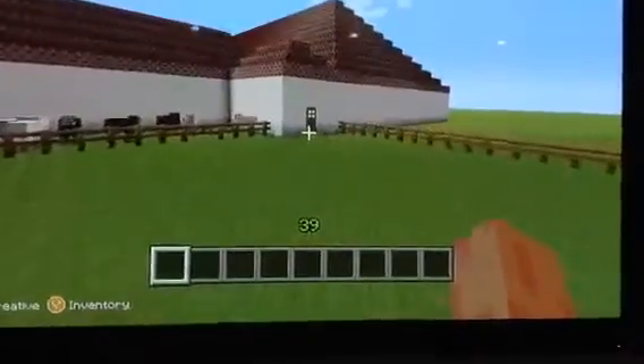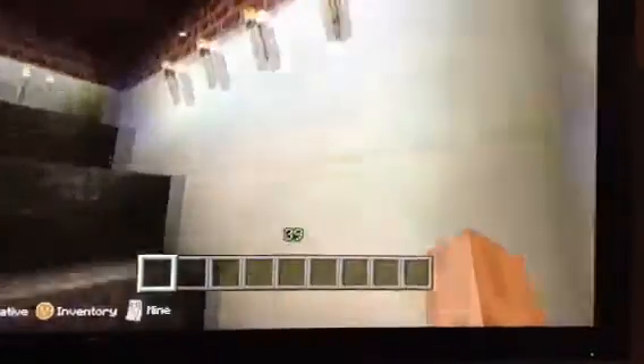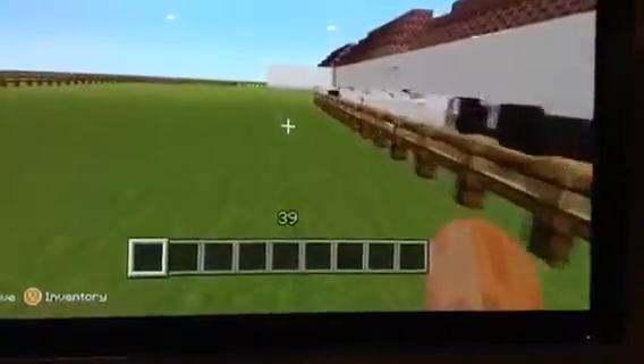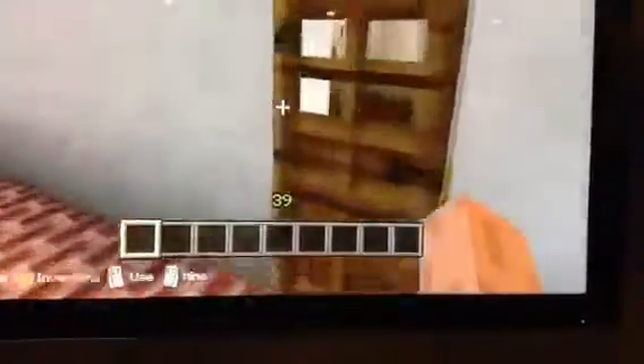And over here is the granary. The granary holds grain. We will be entering the storage room where they had very important things in there. They had many of them.